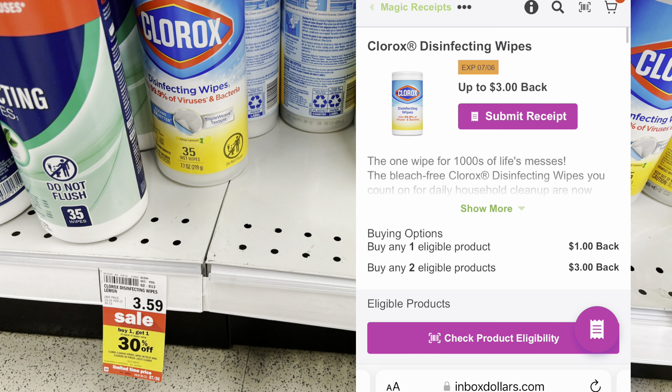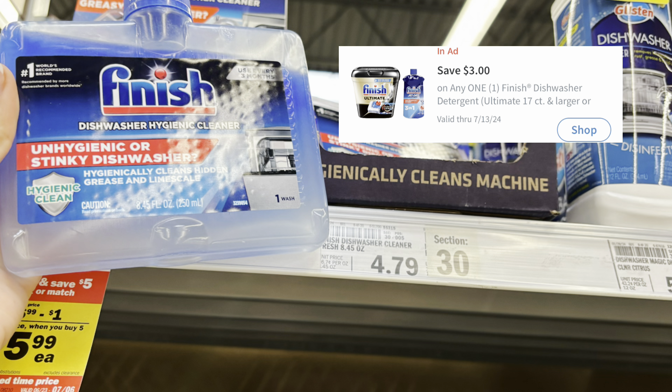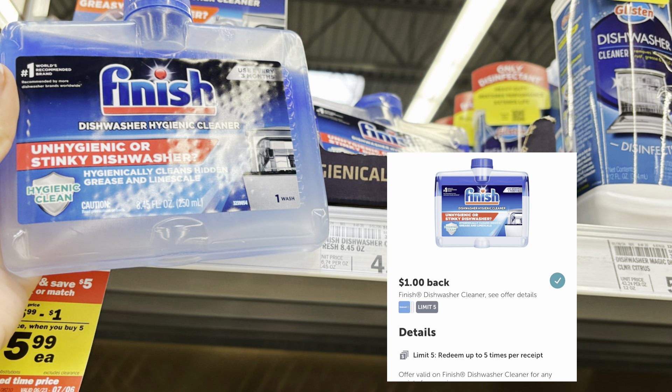Another great deal is on the Finish cleaner priced at $4.79. We have a $3 mPerks coupon available in the Meijer app and then a dollar back on Ibotta, dropping it down to 79 cents.